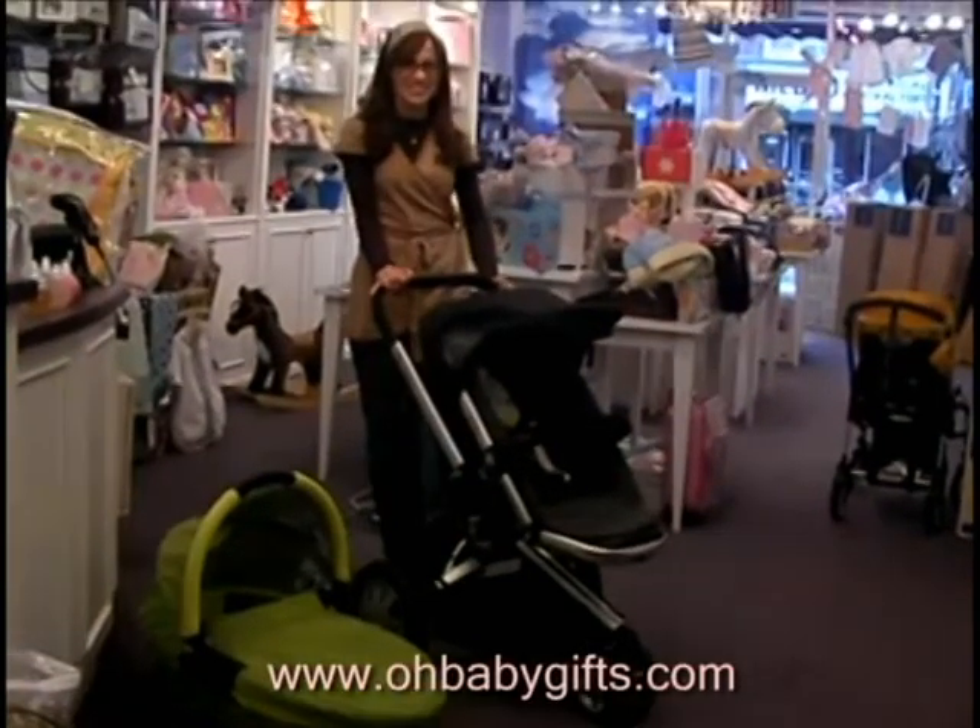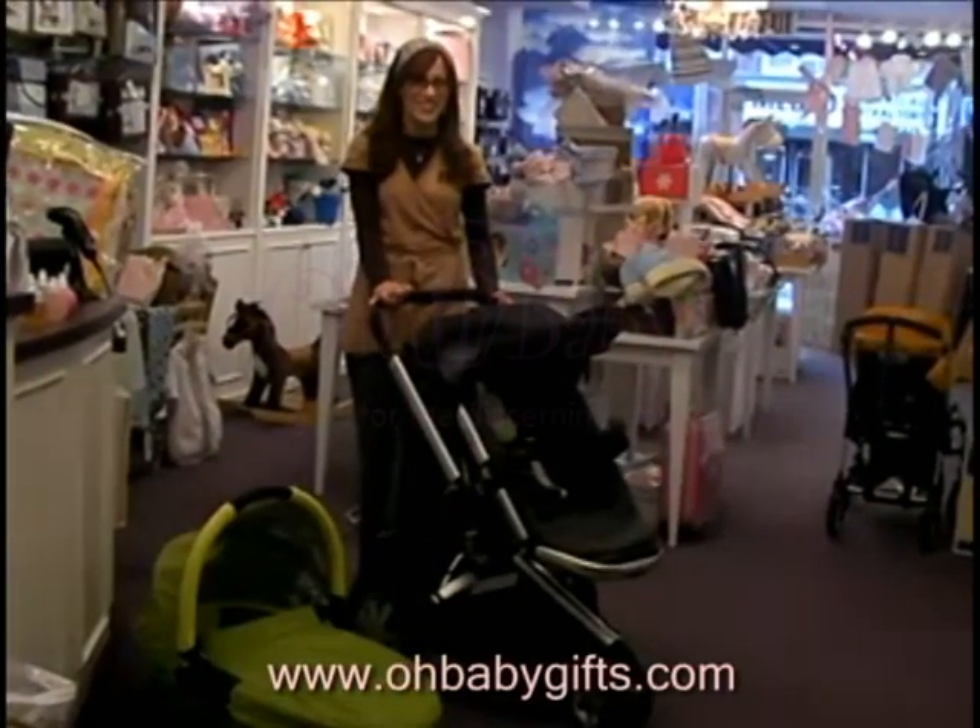Visit www.obabygifts.com for pricing and information.